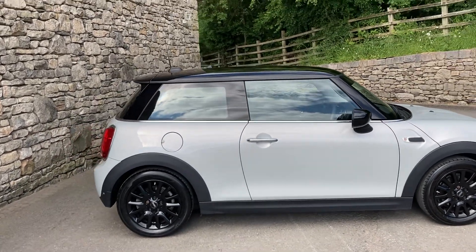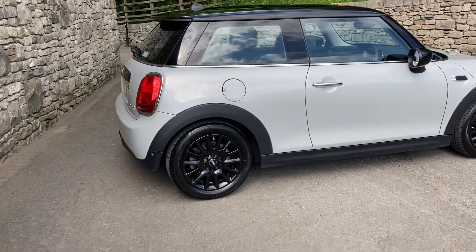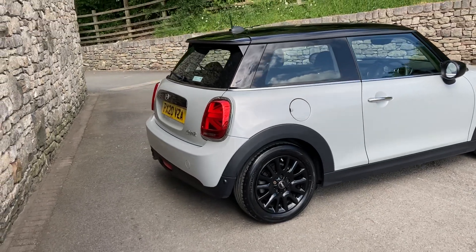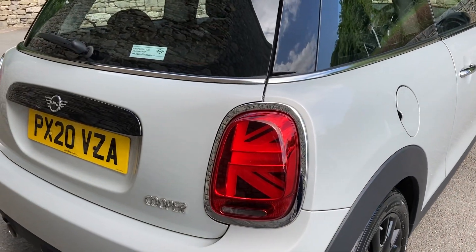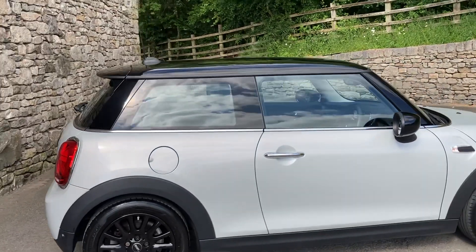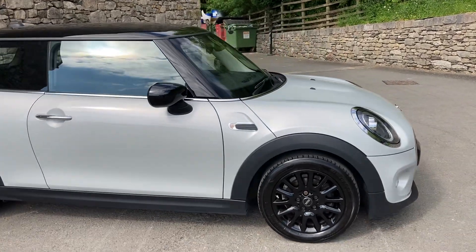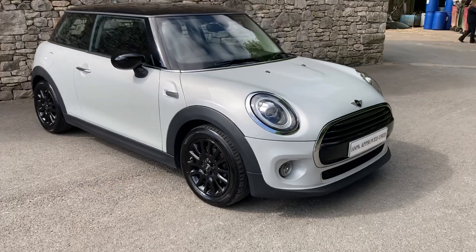Spec-wise you can see there we've got the black mirror caps and the black roof. We've also got the 16-inch gloss black victory alloy wheels. This model is the LCI so you can see there you've got the very nice looking Union Jack style rear lights. We've also got the comfort pack on here as well so we'll have heated seats when we get inside. We've also got the LED headlights and LED fog lights as well.